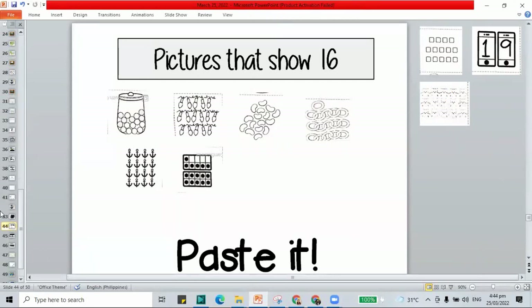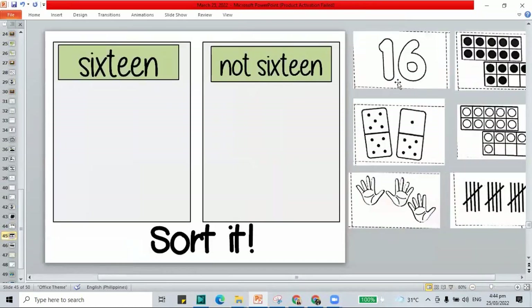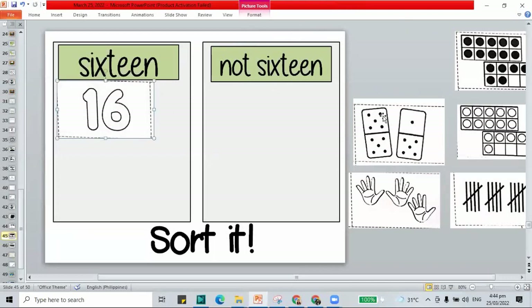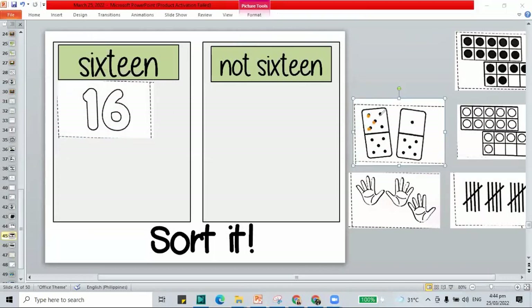These are the pictures that you will need to paste in your booklet. Here we have to sort pictures that show 16 and not 16. This is the number 16 — let's paste it in the column that says 16. How about the dominoes? Count the dots: 1 through 16. That is 16 — let's paste it here.